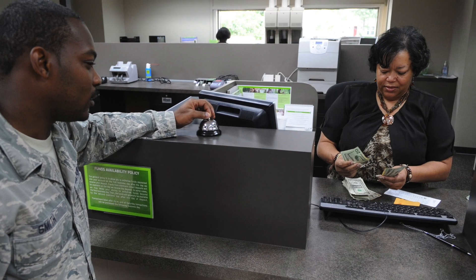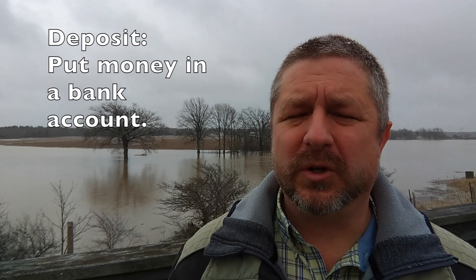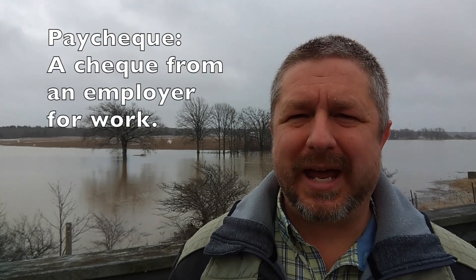A bank machine is slowly replacing the people that work at banks, who are called bank tellers. A bank machine is a simple device usually located at the entrance of the bank where you can deposit money into a bank account or withdraw cash from your bank account. A long time ago I deposited my very first paycheck using a bank machine. Since then, bank machines have become the main way that people do their banking.